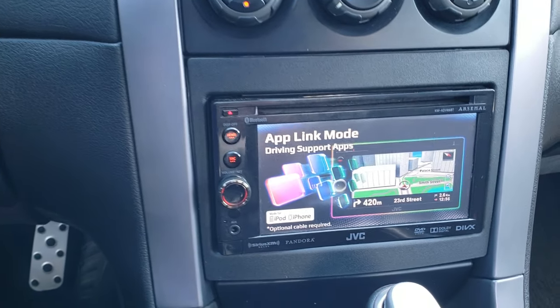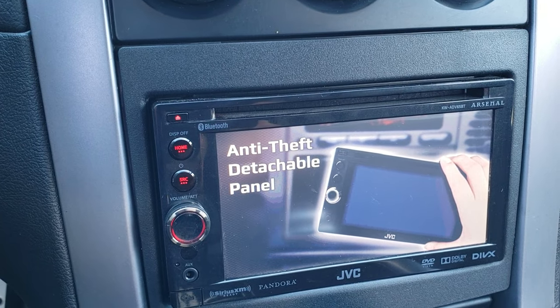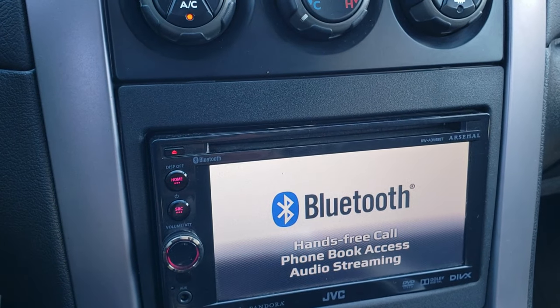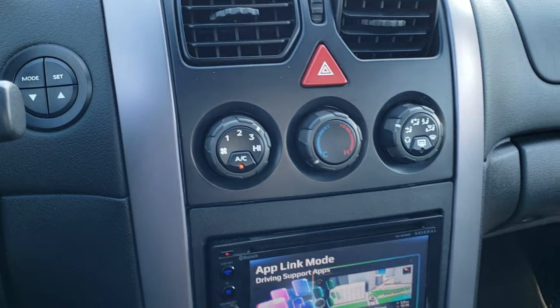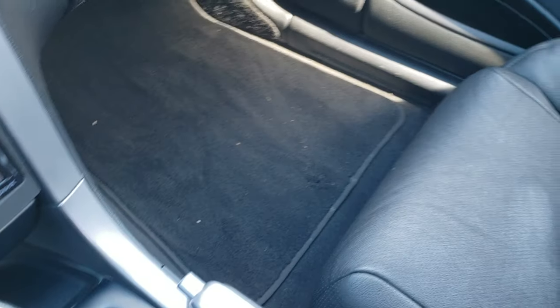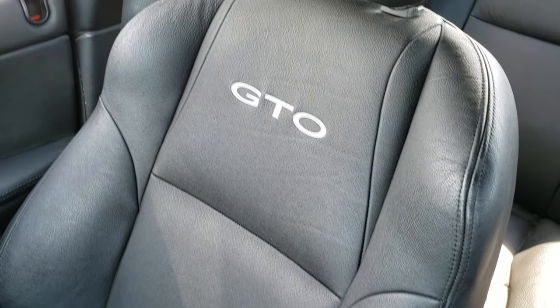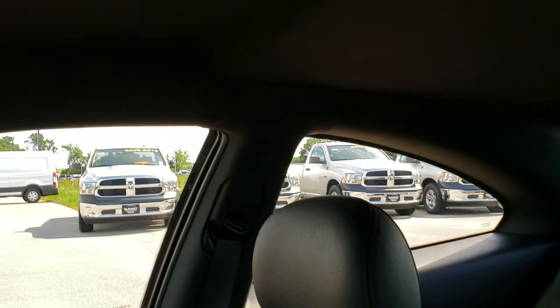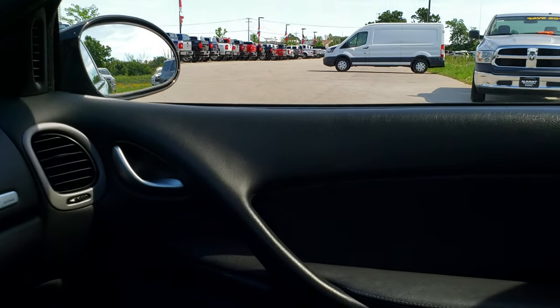This one has an aftermarket JVC KW-ADV65BT Arsenal receiver on it — CD player, AM/FM radio. Here's your climate control. This one has the automatic transmission. Passenger floor mat and seat are in excellent condition as well, didn't see any rips or tears. The headliner is in really nice condition on this car. I think you might have Bluetooth with that radio, but I just don't have the time to test it out right now.